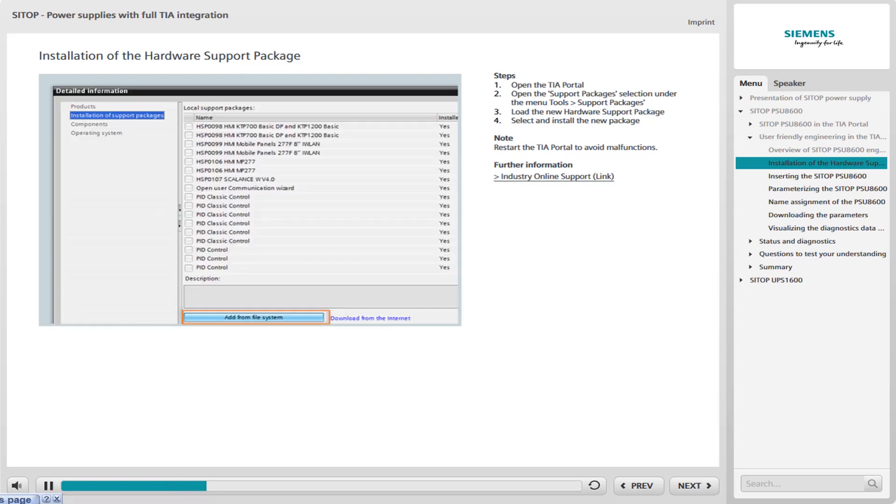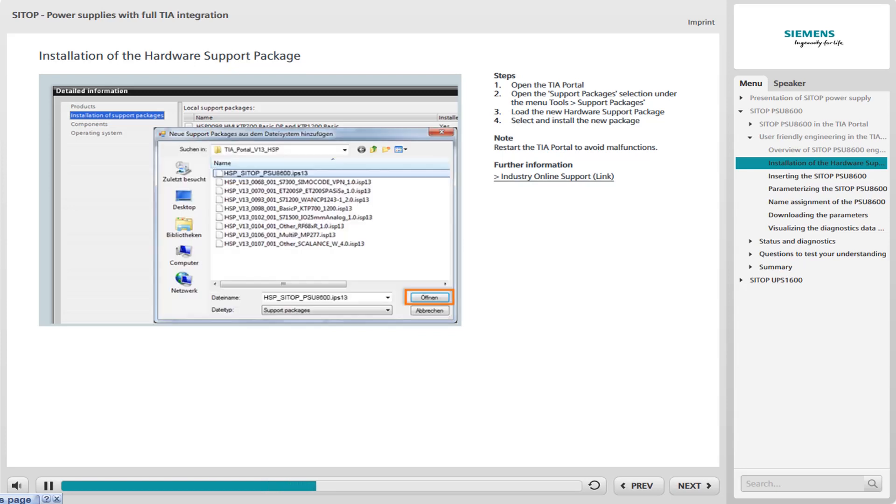A dialog box opens with a selection of locally stored support packages. Assuming that the installation package of the PSU-8600 is not yet available locally and that you have to load it into the TIA Portal, use the Add from File System button for this purpose. Find the corresponding support package that you previously downloaded from the support site and saved on your PC, and open it.